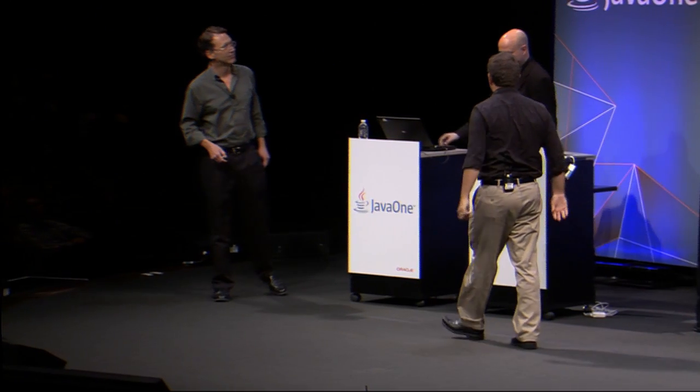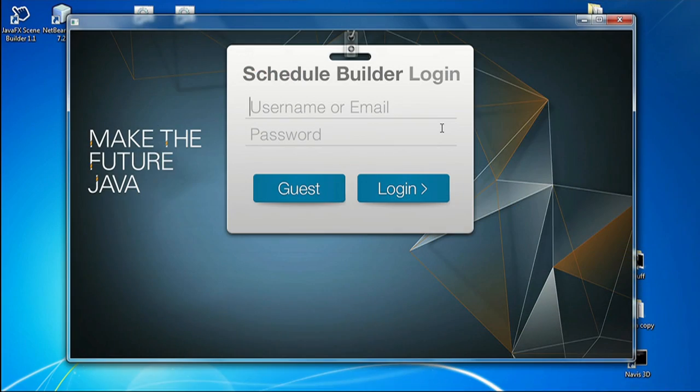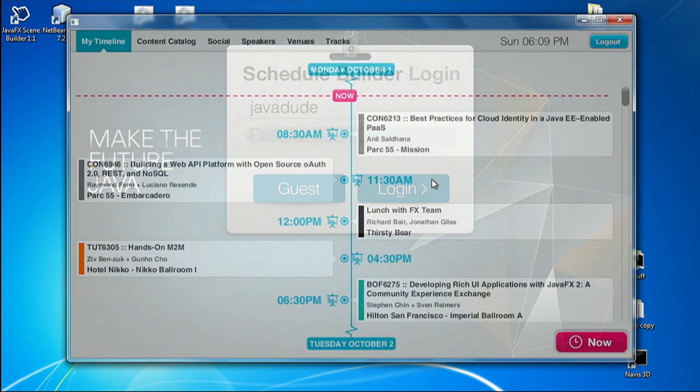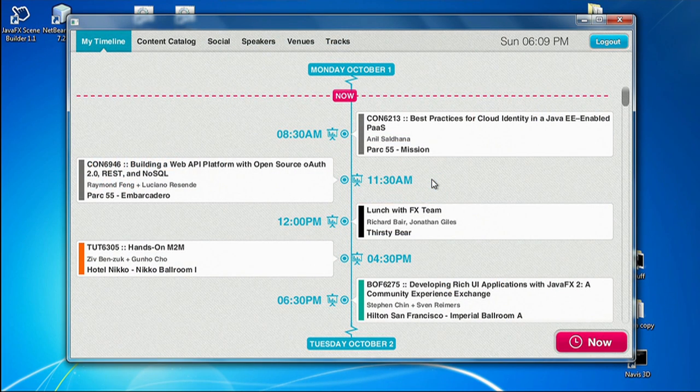We're going to start over here on this Windows machine. Jasper's got it up. And there's an application that we've been working on for about a month now or so. It's a JavaFX app. It's completely written in Java, and it's a schedule builder. It's going to show us everything that's going on in the conference this week.